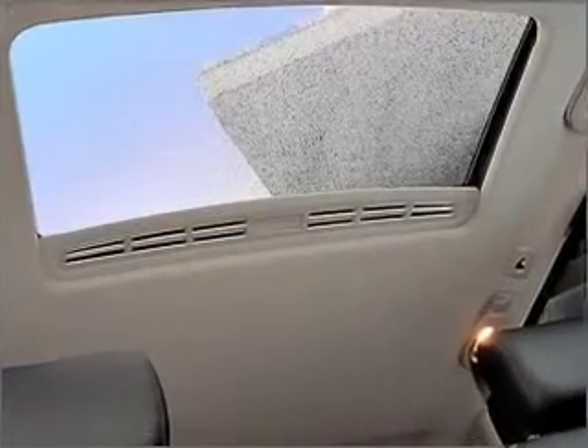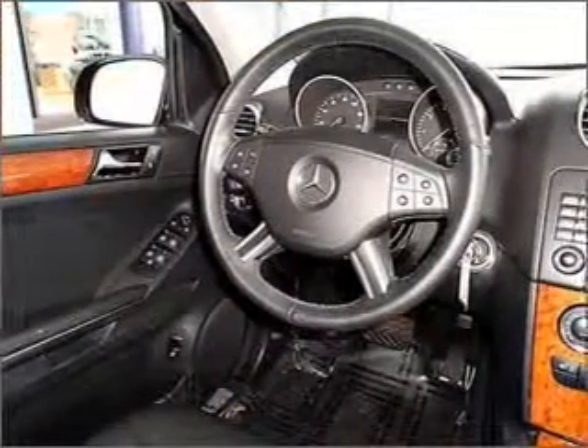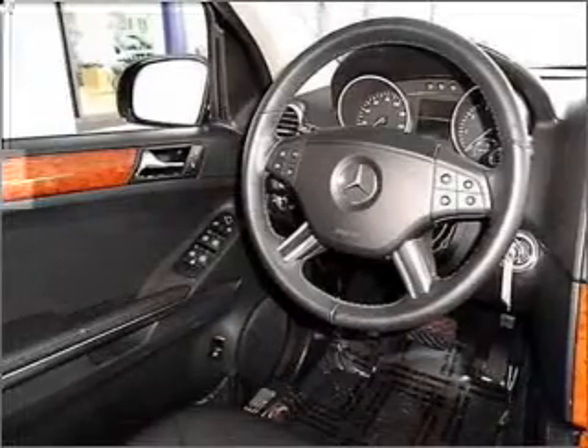Heated seats offer comfort in cold weather. Enjoy the flexibility of multi-zone temperature controls. There's nothing like a sunroof on a nice day. Memory settings are just one of the extras.